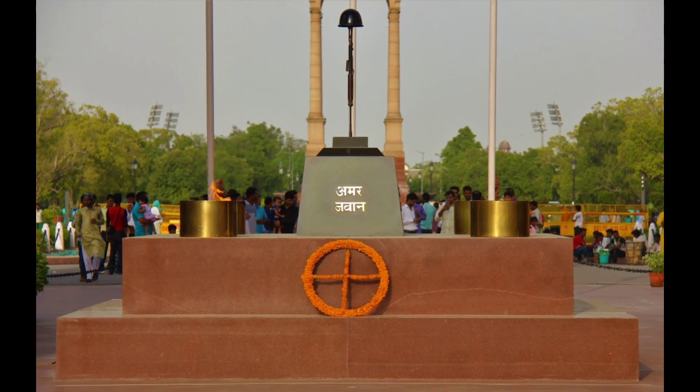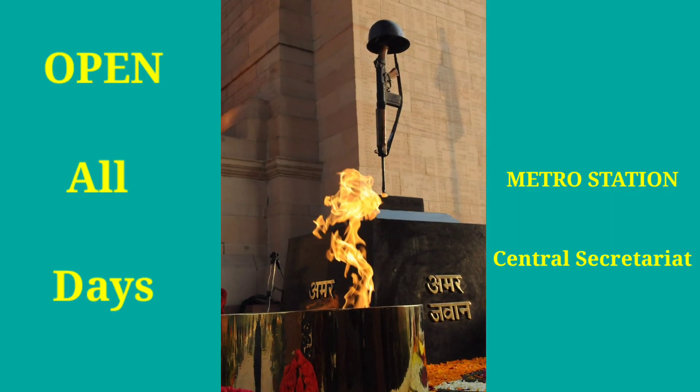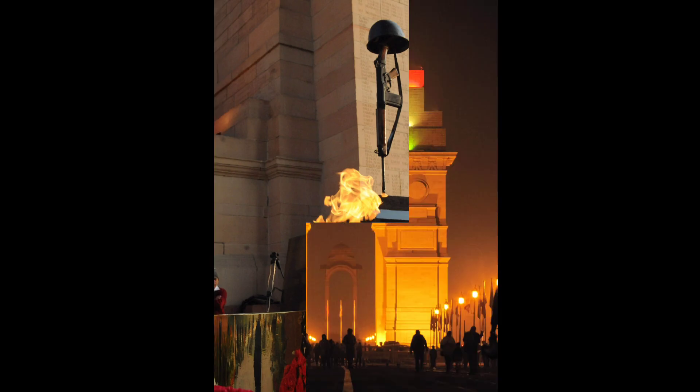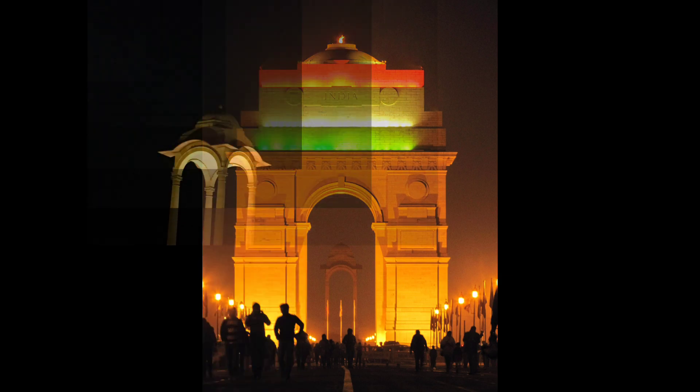At the four corners under India Gate, there is the Amar Jawan Jyoti, which was established in 1971 in the memory of soldiers who took part in the Indo-Pak War. The tricolor light falling on India Gate at night makes it even more beautiful.